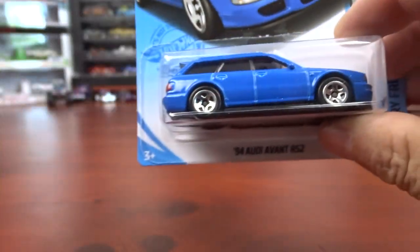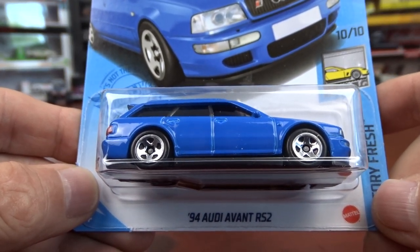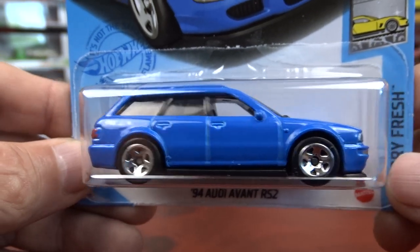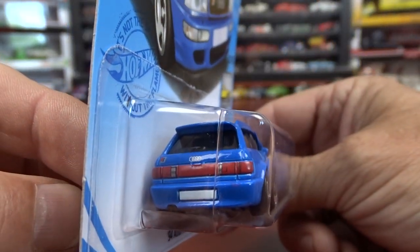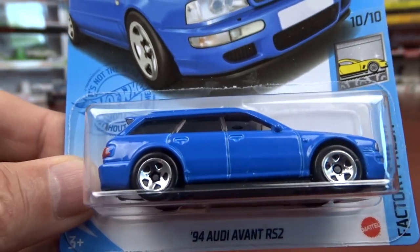And an odd one I picked up here is another station wagon — it's an Audi Avant RS2. I'm sure they'll be bringing out more of these in different colors. It's got the headlights and the grill in it, and the tail lights. Not too bad.